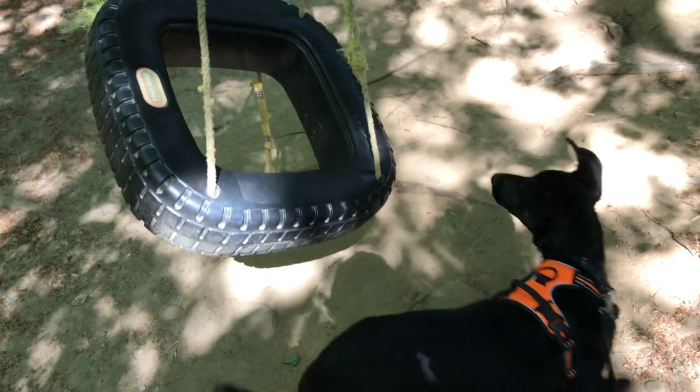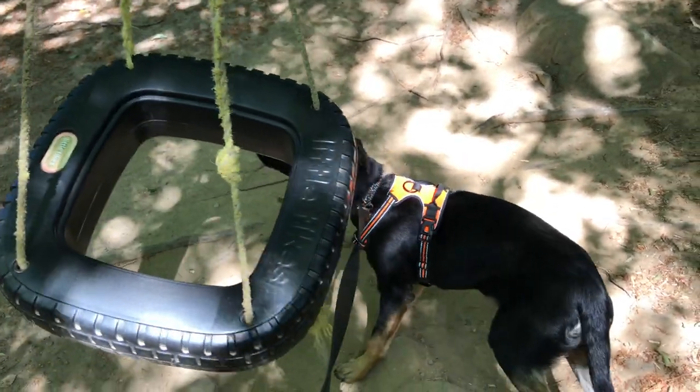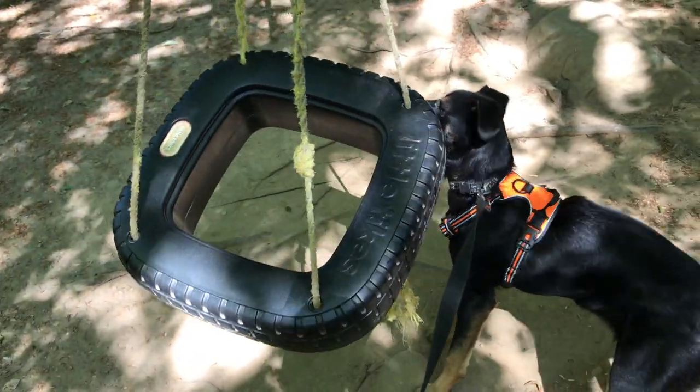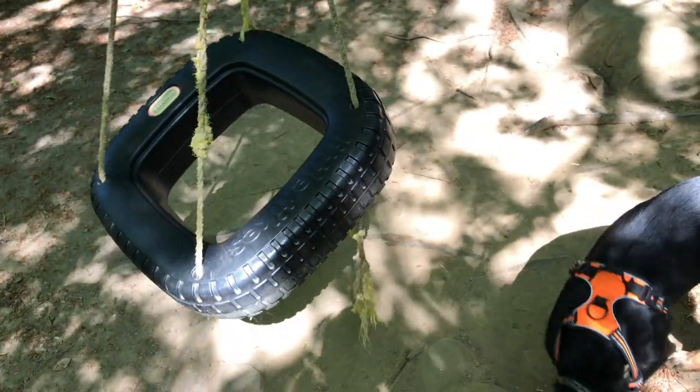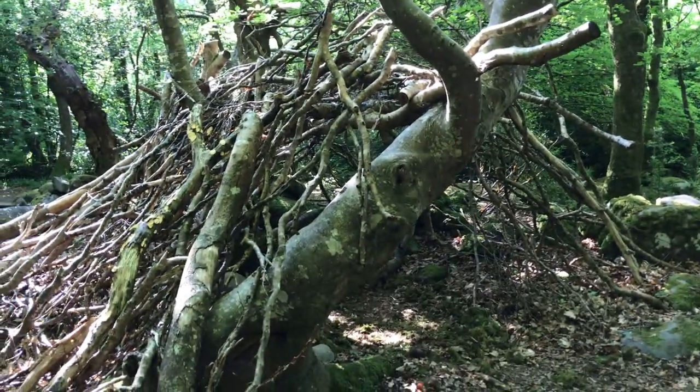Every time I pass this tyre I wonder what sort of truck it came off. Okay, it's Bree's first time seeing a swing. The new breed of stair-climbing Land Rover, maybe. Kids' den or bushcrafters' debris shelter?